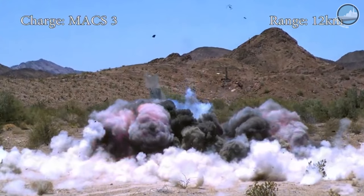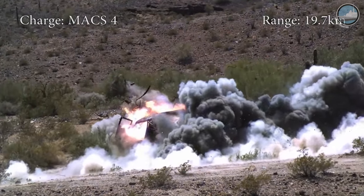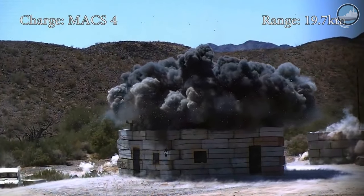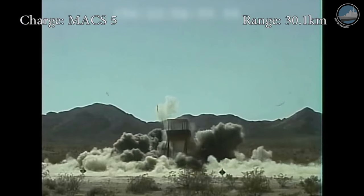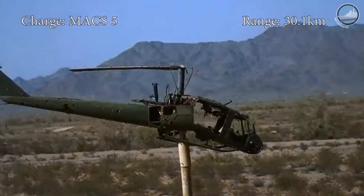Excalibur 1B is in full-rate production for the U.S. Army and some of our partners around the world, and it's being used in combat today. The Excalibur family of projectiles across previous variants and the 1B has now been fired in combat almost 1,100 times to great effect against our adversaries. Excalibur 1B is a 155 millimeter projectile. We've integrated it into many different howitzer guns. We also have experience integrating a 5-inch version of Excalibur and testing it from a 5-inch gun.